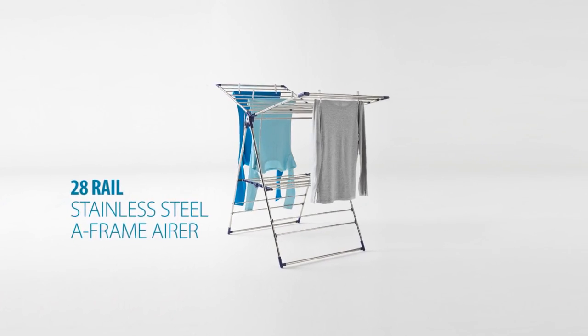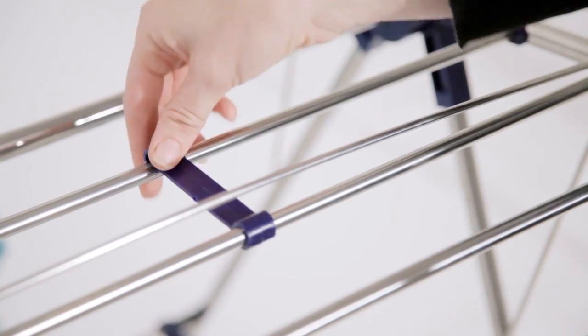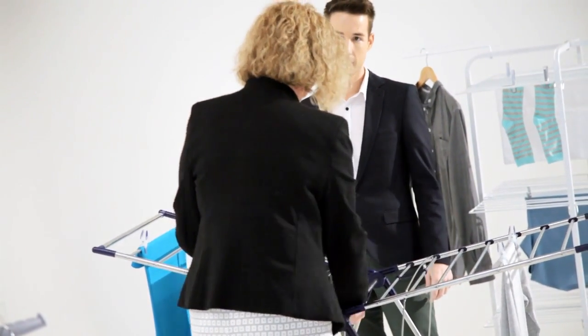There's an airer that I'm really, really liking. The thought that's gone into it is huge, particularly for our clients — you can get a wheelchair right the way around it. It's easy to set up, it's an A-frame and it's exclusive to Howard's. It's absolutely brilliant, sturdy and easy to use.